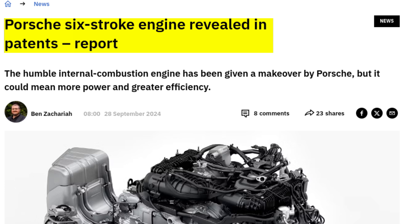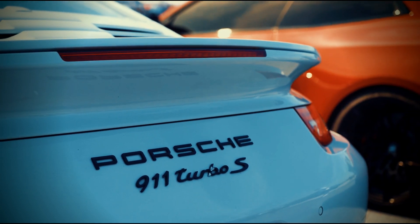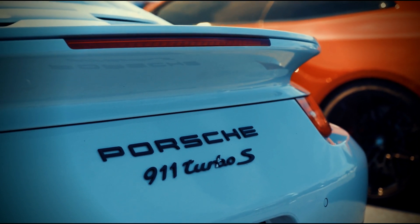Yes, you heard it right — Porsche six-stroke. Now, before we get carried away dreaming of six-stroke 911s, let's quickly understand what a six-stroke engine actually is.